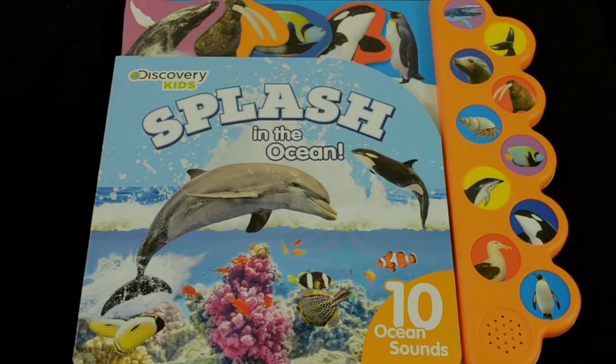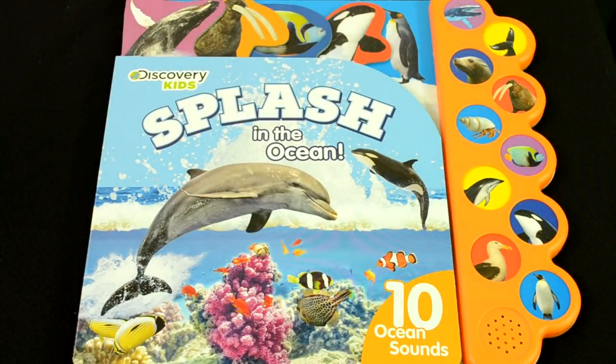Hey everyone, today we are going to read Discovery Kids Splash in the Ocean. It does have ten ocean sounds, and what I'll be doing is previewing these sounds as well as the pages, and then we'll get started on reading.